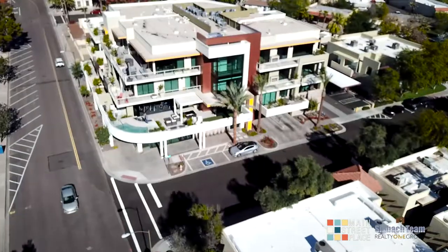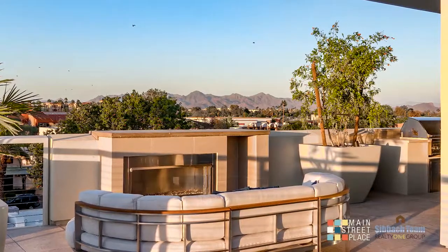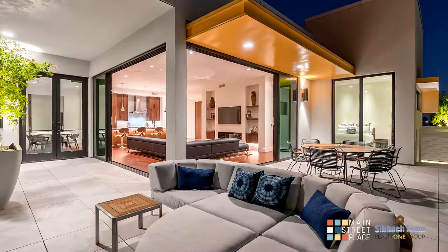The quality of construction is unmatched here at Main Street Place. So when you're ready to find your next luxury condo in the heart of Scottsdale, visit SIVBACH.com.